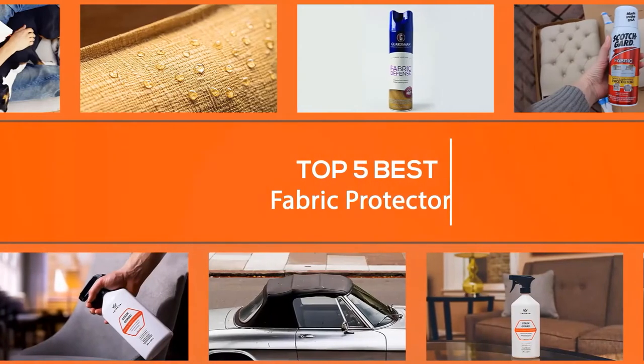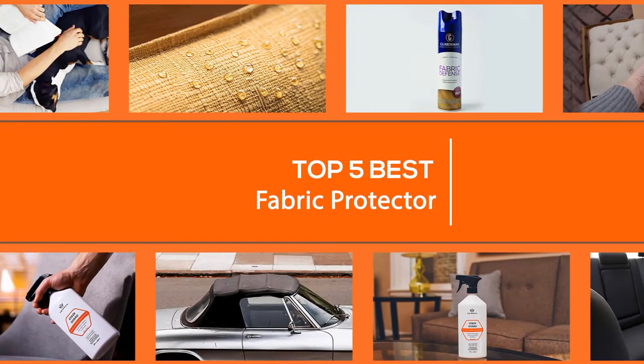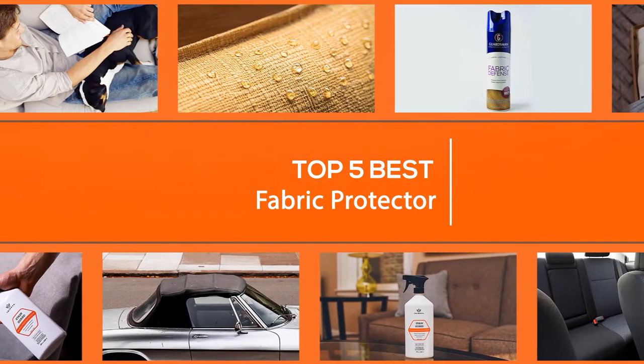In this video, we're going to show about the best fabric protectors for upholstery, furniture, and fabrics. Let's dive into the video.